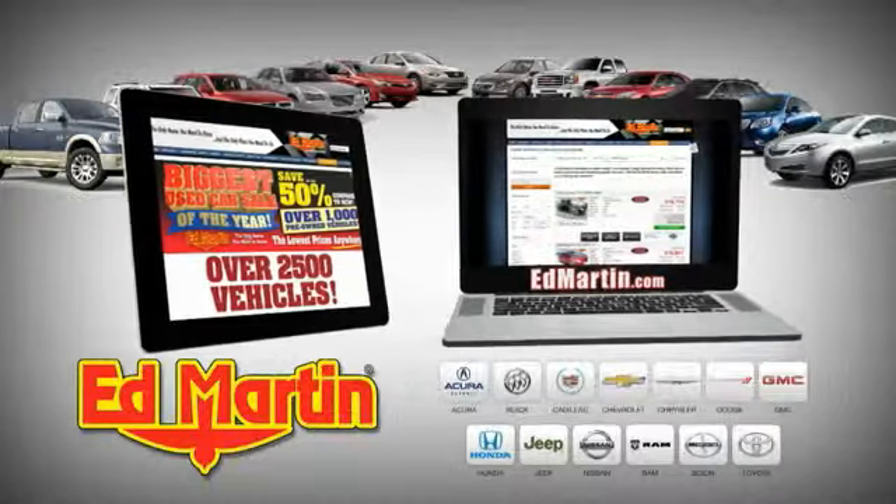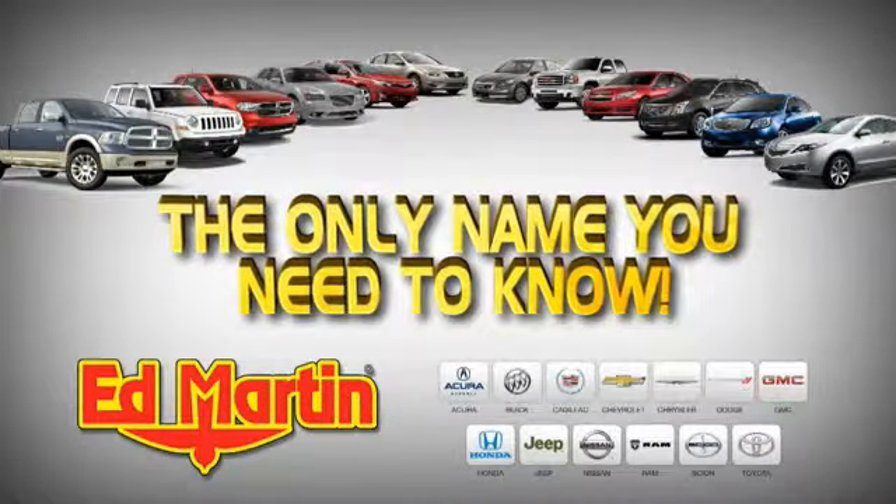Visit 800 new and used vehicles online at edmartin.com. Ed Martin is the only name you need to know.